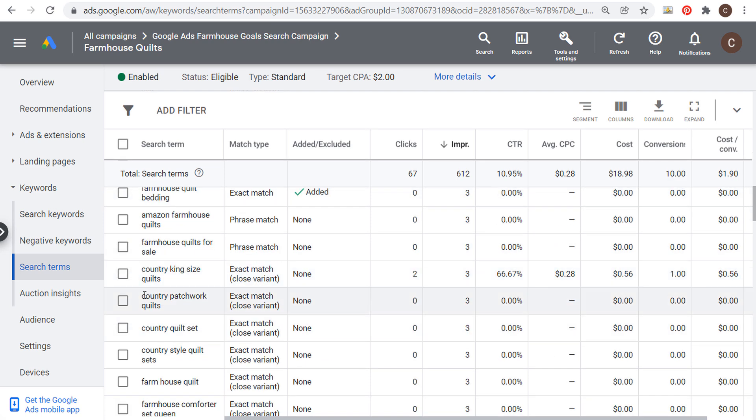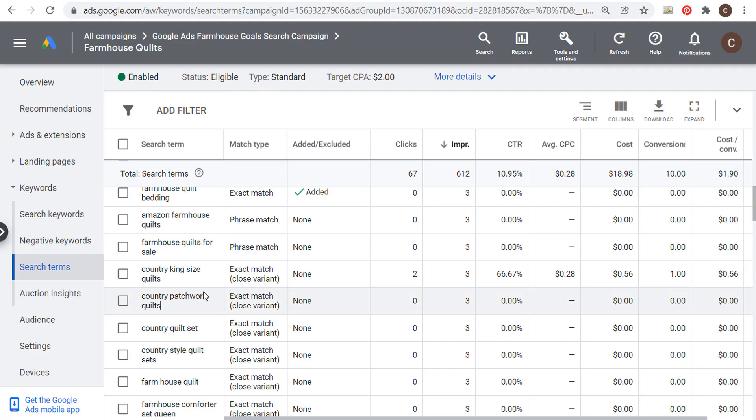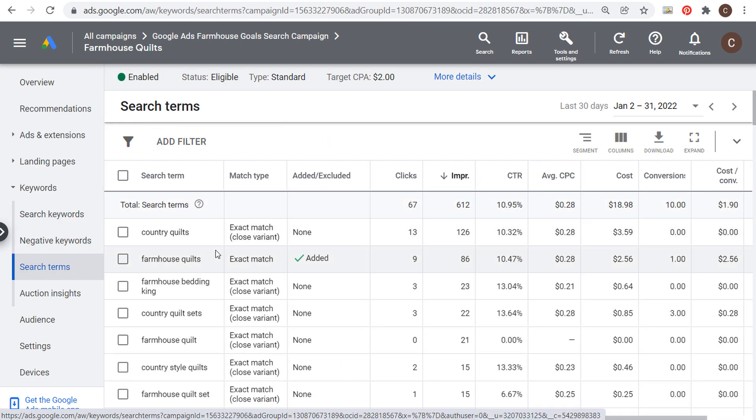You can get a bunch of different ideas for things you're not already targeting, like 'country patchwork quilts' or 'farmhouse patchwork quilts.' Use the search terms report to see what is actually triggering your advertisements. Since phrase match targeting finds very similar keywords, you'll see all of them in the report — giving you ideas for both SEO and your Google Ads campaigns.